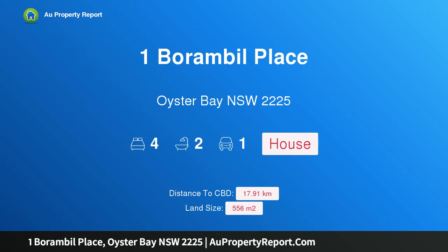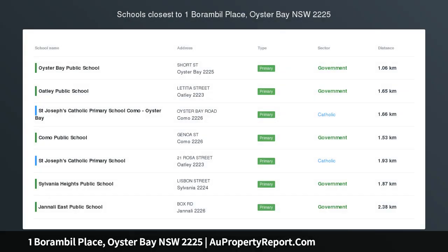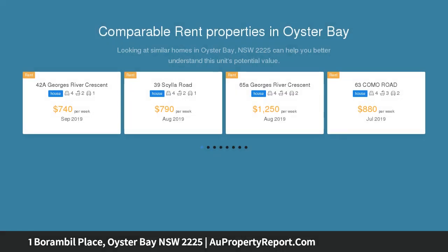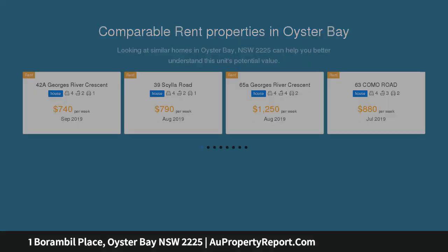Hi, I am glad to introduce Property 1 Borambil Place, Oyster Bay NSW 2225. Wonderful family lifestyle, peacefully set in a quiet and highly sought after cul-de-sac, this spacious family home offers light-filled interiors and effortless indoor-outdoor entertaining. This beautiful home presents an ideal lifestyle for families with a north-facing yard and in-ground pool.